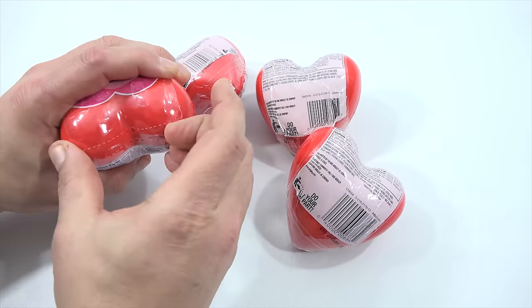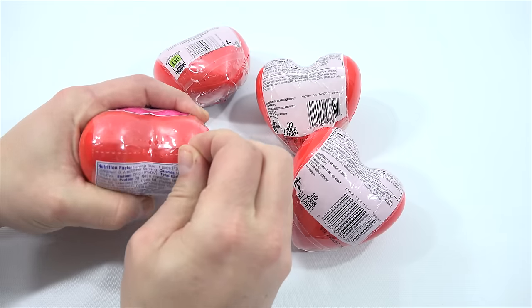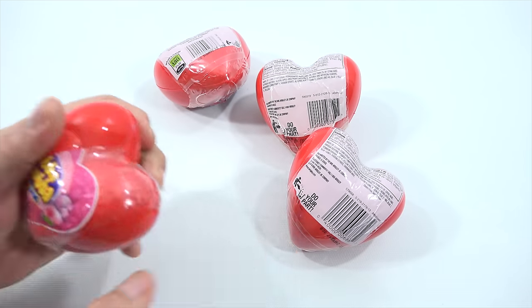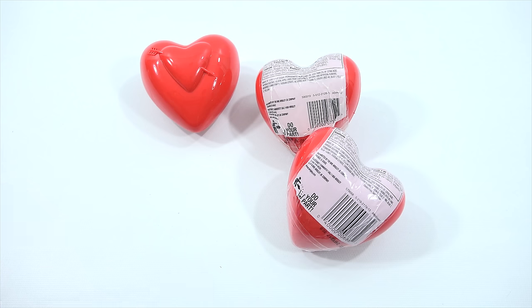And there's a little plastic tab here. Would you call it a tab? And it's actually got another heart on the outside with an arrow going through it.